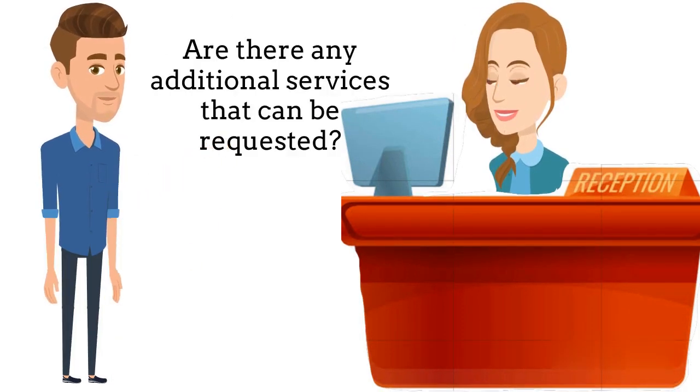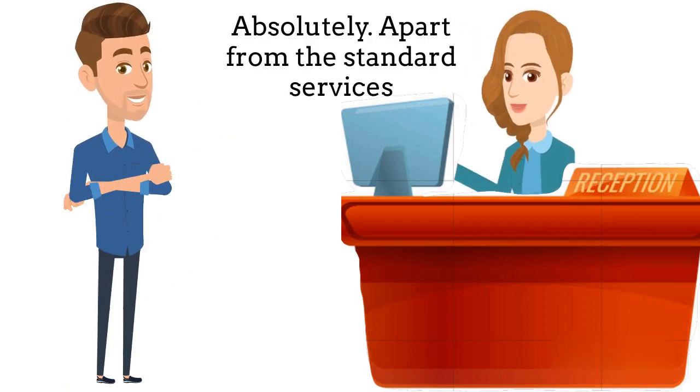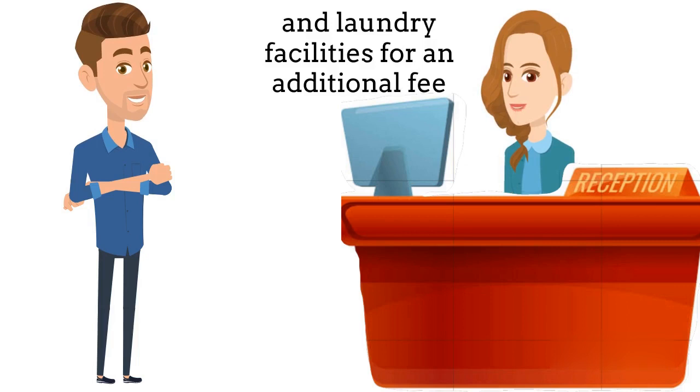Are there any additional services that can be requested? Absolutely. Apart from the standard services, some hotels also offer services like dry cleaning and laundry facilities for an additional fee.